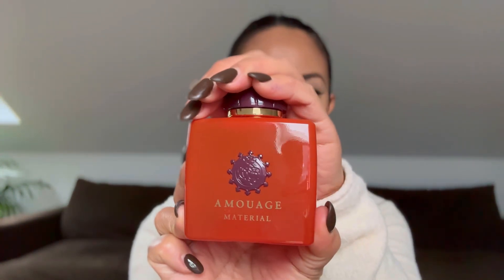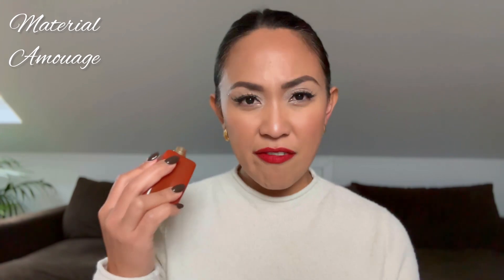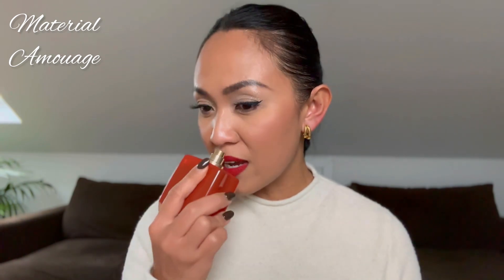Another incensey vanilla is my winter fragrance favorite — Material by Amouage. If you've been watching my channel, you know how much I love this one. This is basically the serious version of Vanagloria. If Vanagloria is modern and edgy, Material is the richer and slightly more mature sister of Vanagloria. Another lifer for me — if I had to choose only one winter fragrance, this would be it. This is one of my top 10 for life.